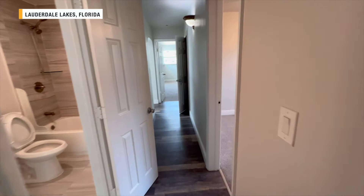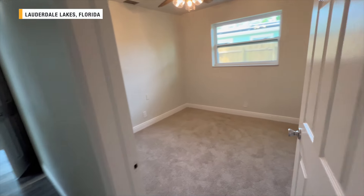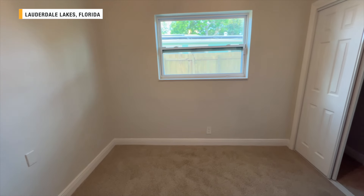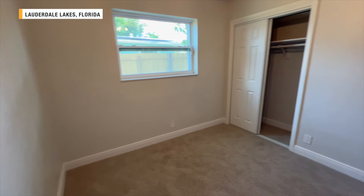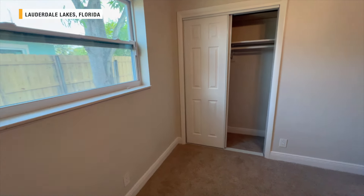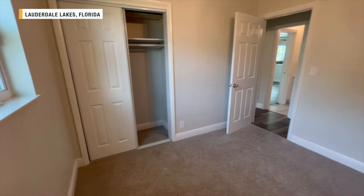Coming back out here, we've got your second bedroom. Pretty good size, and the windows look new as well. Just about everything in here has been updated.